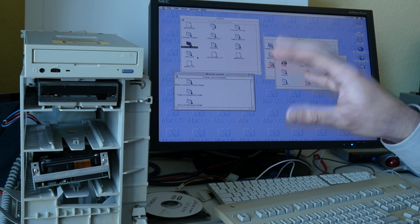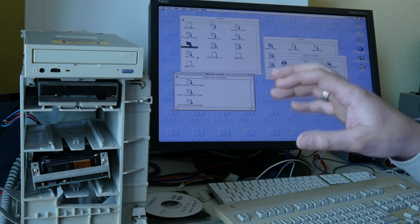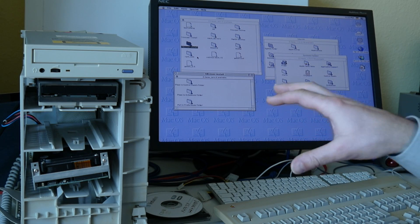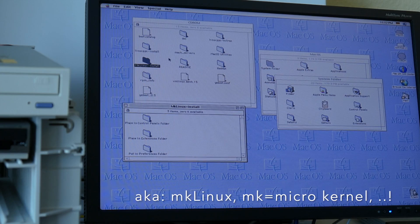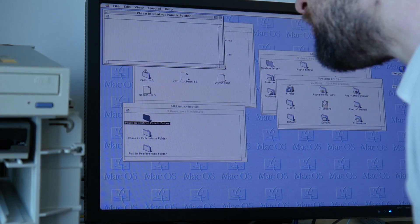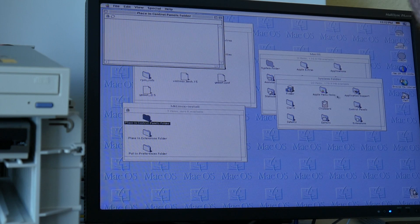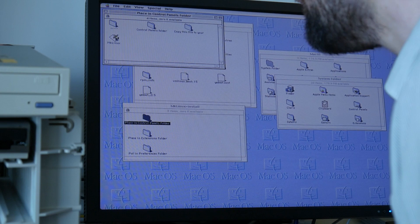So next, obviously, we want to see Linux running on this machine. For this I loaded and burned the MkLinux disc, officially done by Apple, where they ported Linux to the Mach kernel and got this running on their PowerPC hardware. This disc places files in the Control Panel folder.